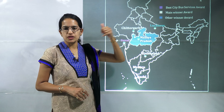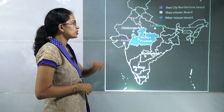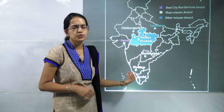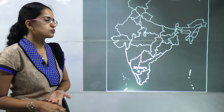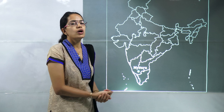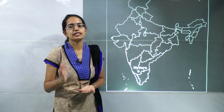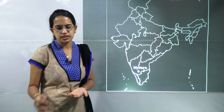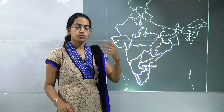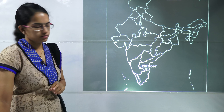Considering urban transportation, Surat is important because it won the best city bus service award. Best awards also went to Chittorgarh, Hyderabad, Mysuru, and Kochi, while Madhya Pradesh, Lucknow, and Pune won other best awards for urban transportation. Mysuru — also known as Mysore — won the award for non-motorized transportation as public bicycle sharing. Chittoor won the award for the road safety initiative. So both of these locations are again important for urban transportation.